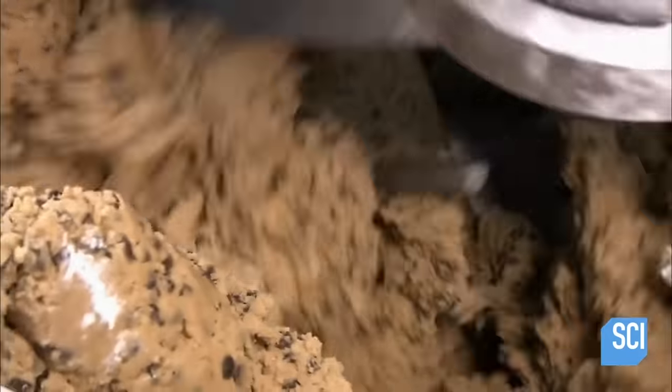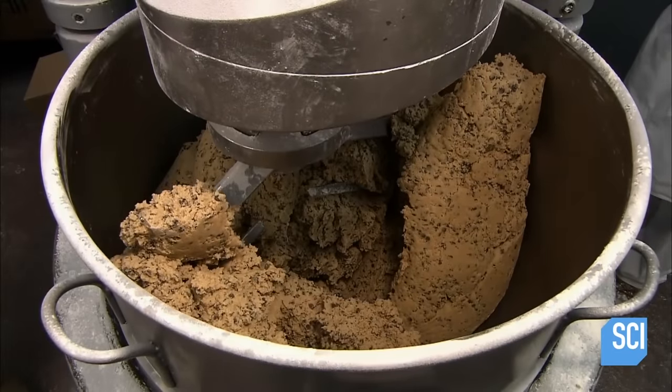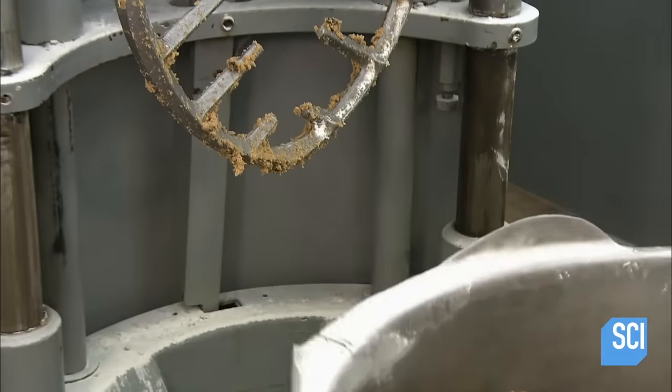Mixing resumes until the cookie dough begins to look like cookie dough. The factory is secretive about recipe specifics, but if you're curious, they're exactly the same ingredients you'd find in a tube of Pillsbury cookie dough, except with more natural flavor.